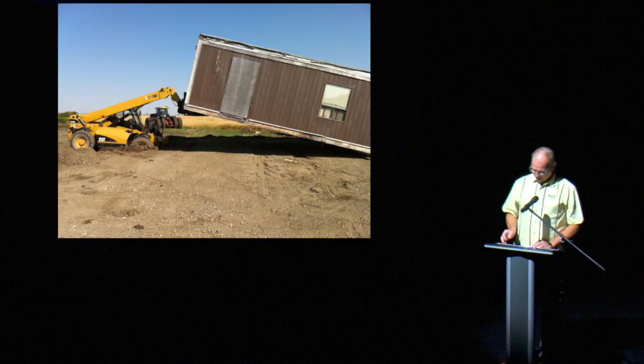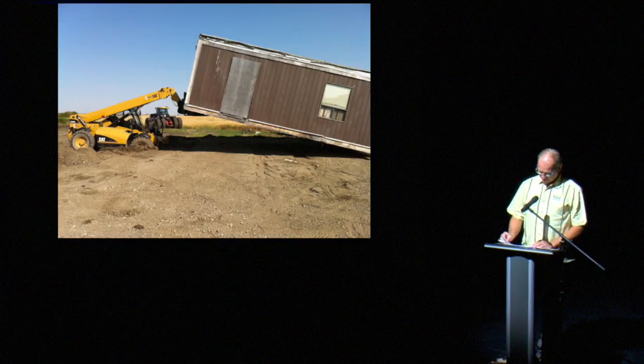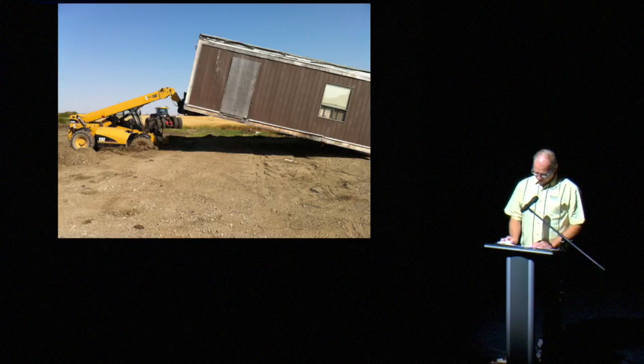The toppling over of this abandoned school portable does not appear to be going well, or fast, or safe. It looks like the forklift operator left to get a bigger forklift, or a tow truck, or a lunch, or maybe a new job.